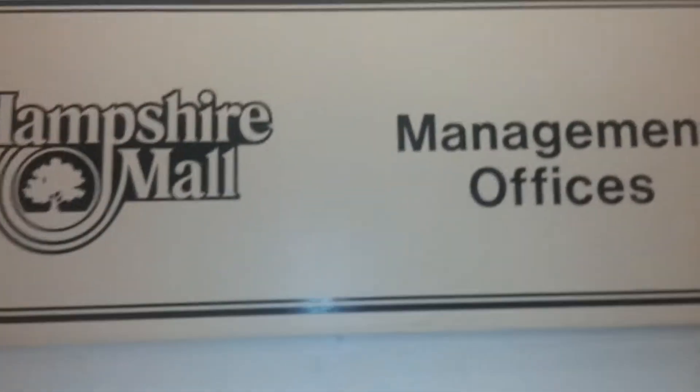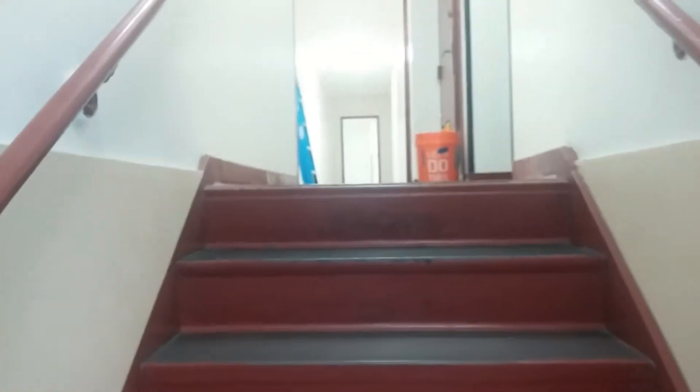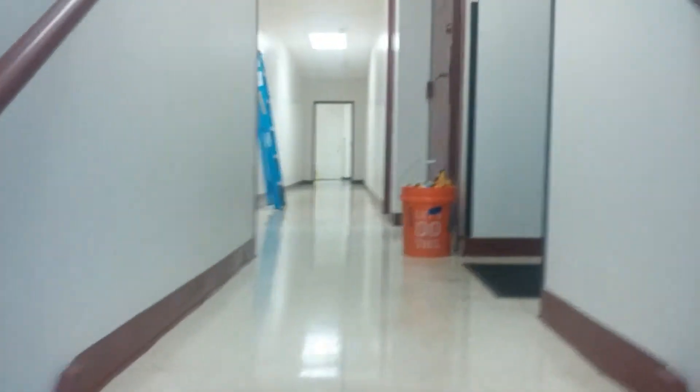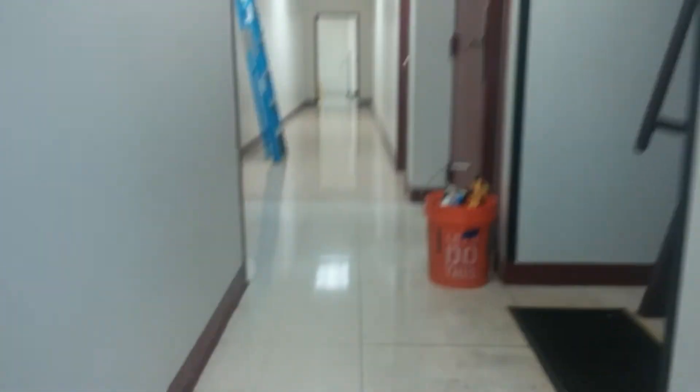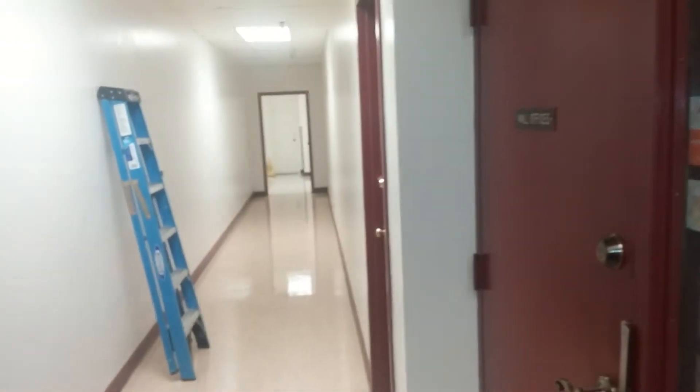This is the Hampshire Mall management offices and this is the mall office corridor. It's located right on the second floor of the Hampshire Mall. This looks like an escape hatch, and through this door is the mall offices.